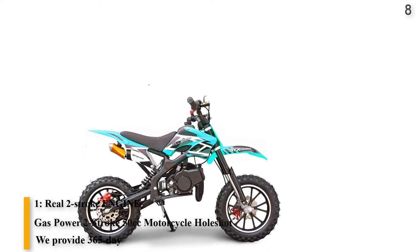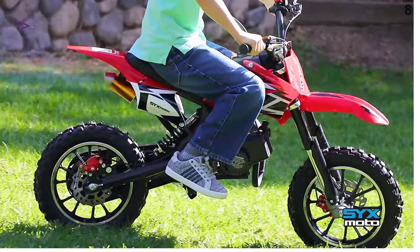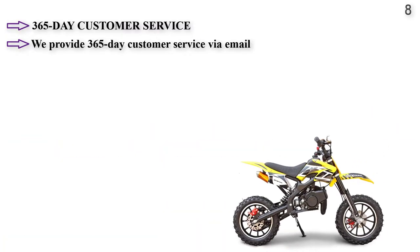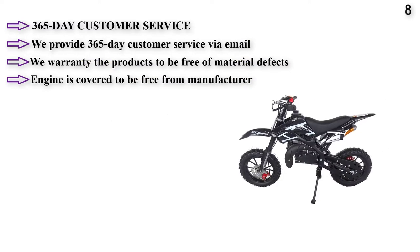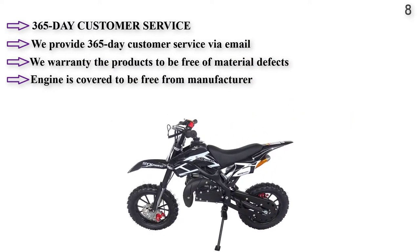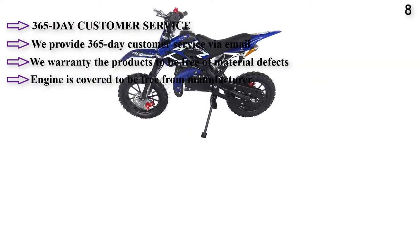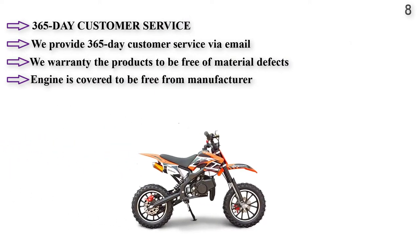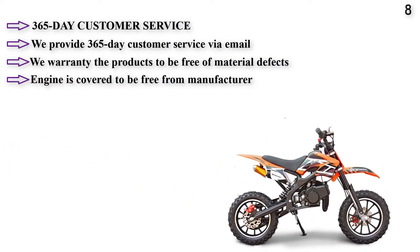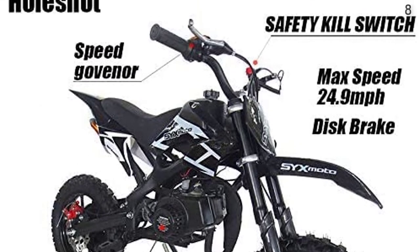Number 8 features a real 2-stroke engine instead of a noisy lawn mower motor. Feature 2: equipped with an improved speed limiter that can limit speed from 30 mph to 15 mph. Feature 3: the dig-in design is unique on the market. The product comes with 365-day customer service via email and phone. Warranty covers material defects and workmanship; damages on arrival must be notified within 3 business days. The engine is covered for manufacturer defects for 3 months, and parts for 1 month or less depending on the component.